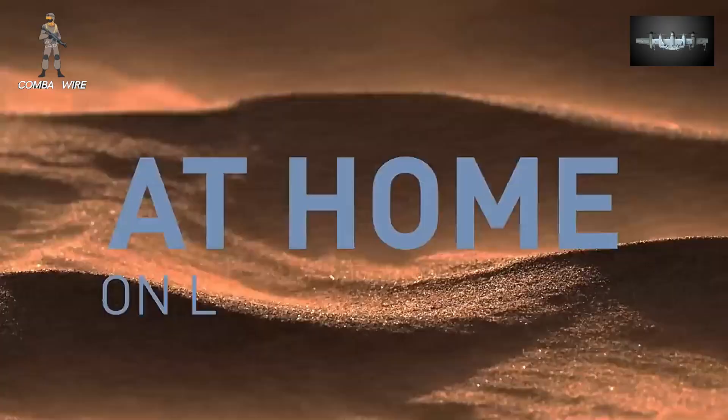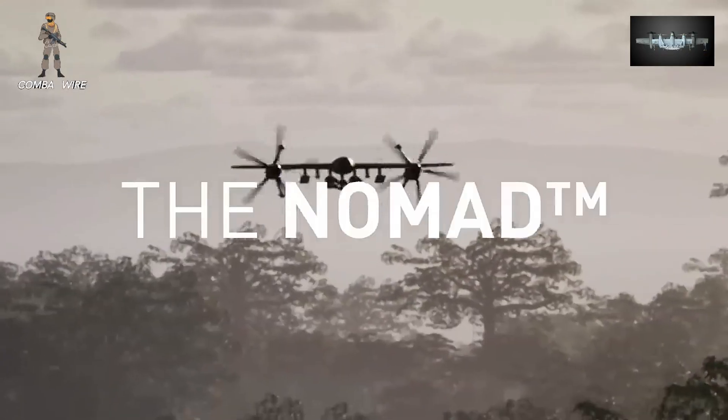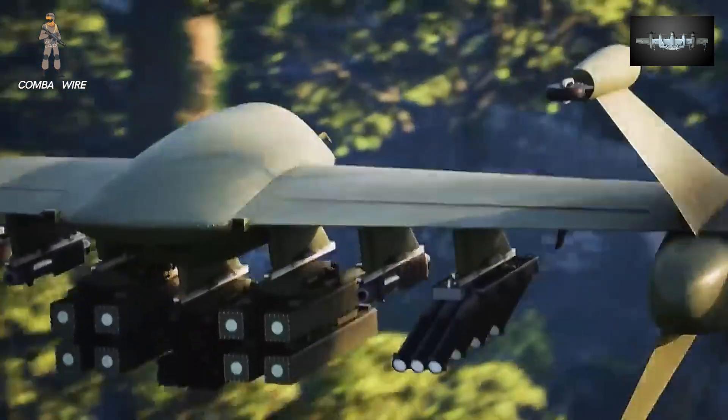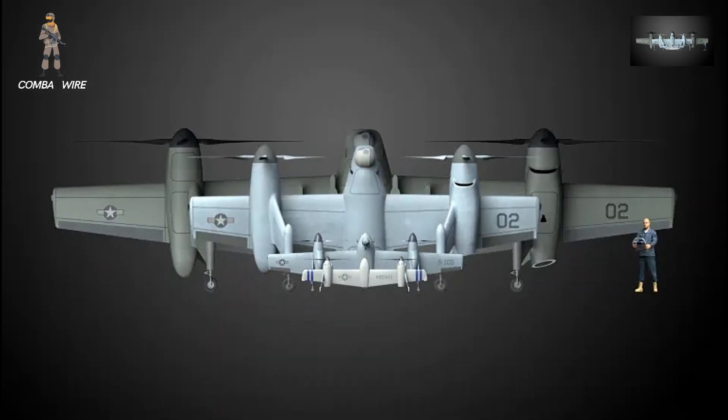After decades of helicopter dominance, the company is pivoting toward the unmanned battle space, applying everything it's learned from rotorcraft engineering to a new generation of scalable VTOL drones. It's a smart, forward-looking response to where the Pentagon — and warfare itself — is heading.